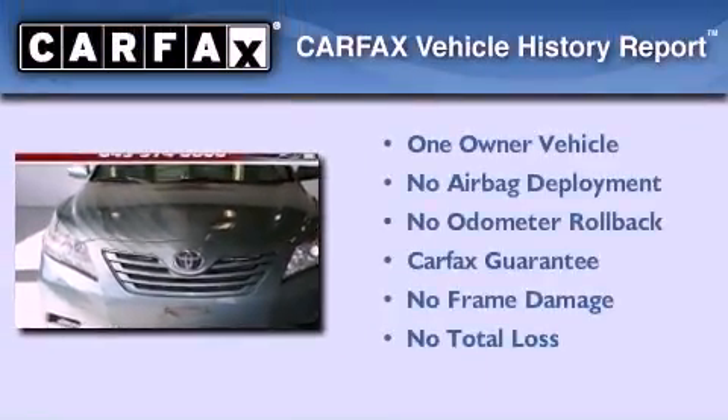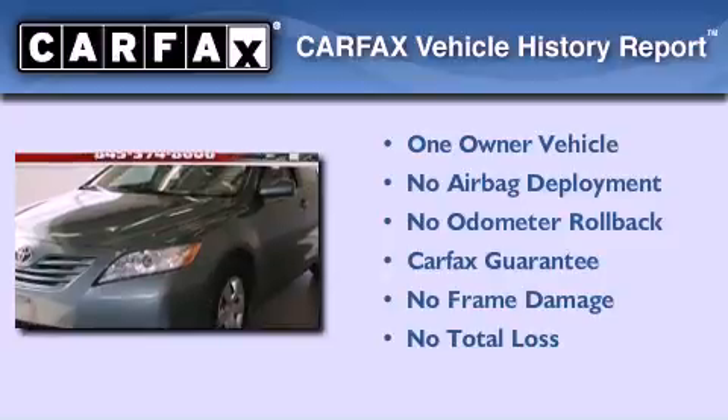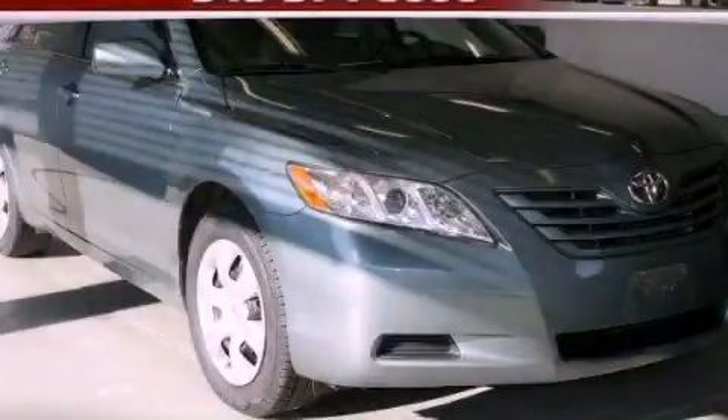This sedan has had only one owner and it qualifies for the Carfax buyback guarantee. This vehicle is sure to sell fast — call and arrange your test drive today.